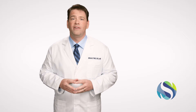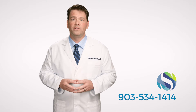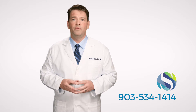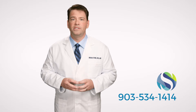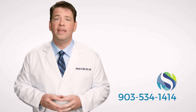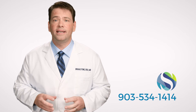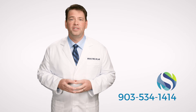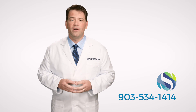Our office in Tyler serves a wide region throughout East Texas, and we are proud to offer a wide variety of procedures, from dental implant placement and wisdom teeth removal to the treatment of facial trauma injuries and corrective jaw surgery. If you are looking to restore your oral function or have any further questions about our procedures, feel free to contact our office and schedule a consultation. We look forward to meeting you, and we appreciate the opportunity to treat you at our state-of-the-art facility.